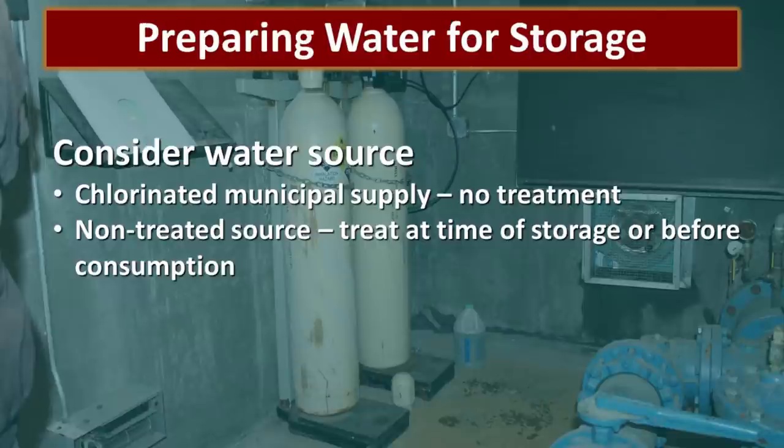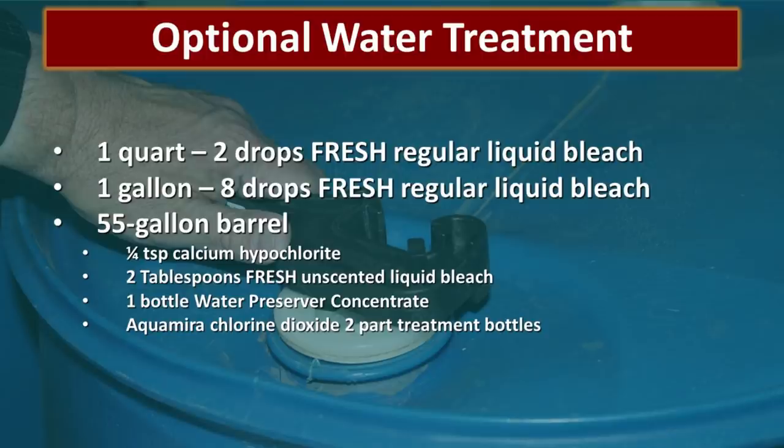We are often asked how to prepare water for storage. First, consider the water source. If you're talking about water from a chlorinated municipal supply, there's really no treatment necessary on the front end. If you're looking at a non-treated source, you have the option of either treating before you store or as you pull it out for consumption. If you need to treat at the time of storage, all you need is two drops of fresh regular liquid bleach in a quart of water, or eight drops in a gallon. For a 55-gallon barrel, we like to use a quarter teaspoon of calcium hypochlorite.